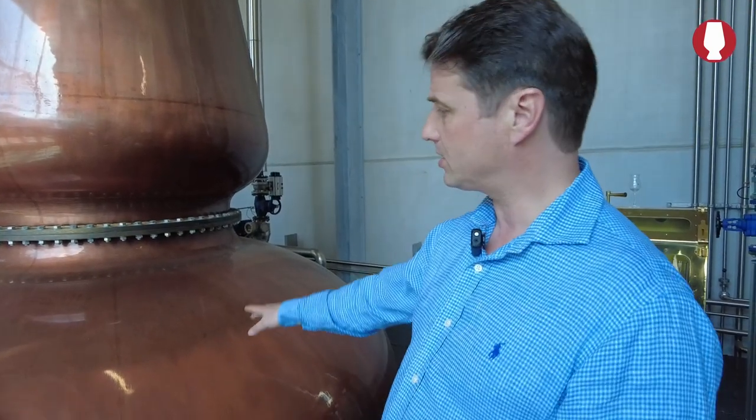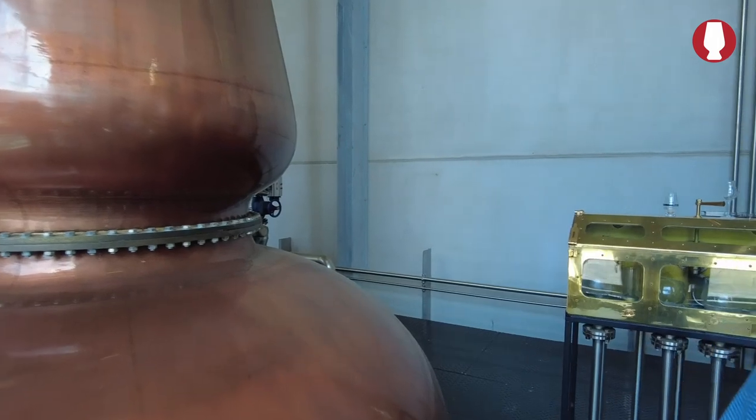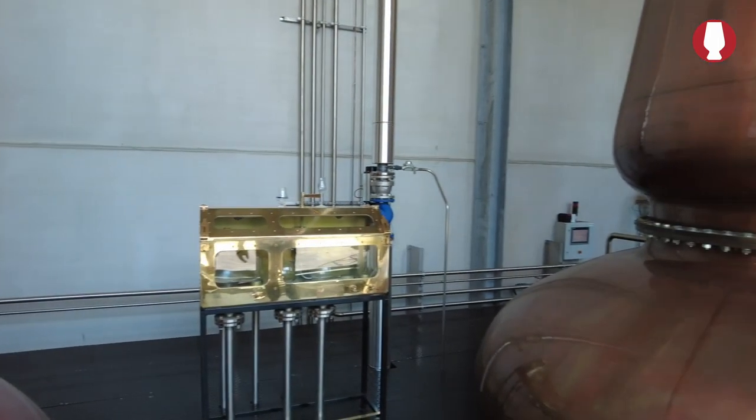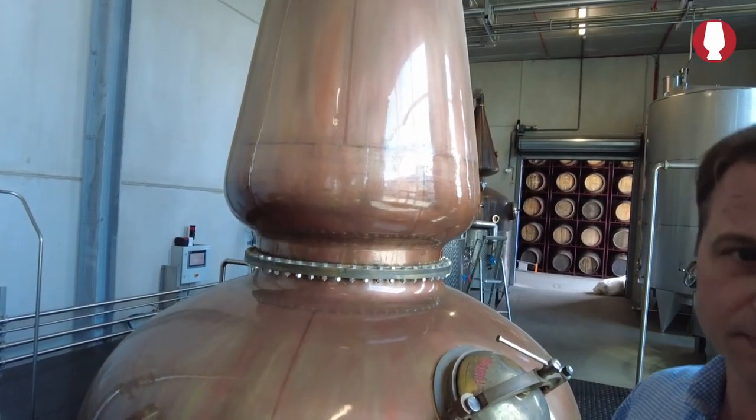It's made where? It has four sides. And then we have here the spirit safe. And then there is our spirit still which we fill with 10,000 liters every day.